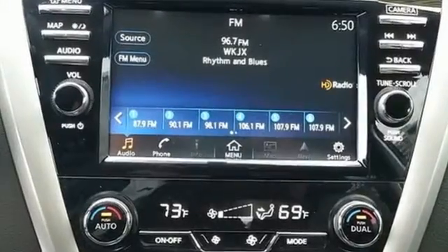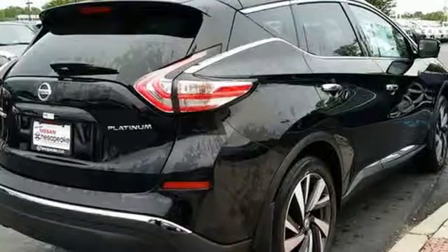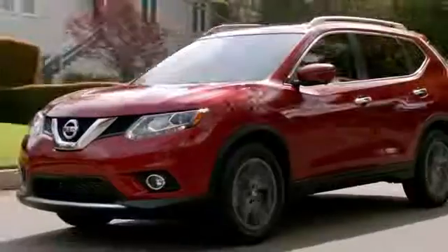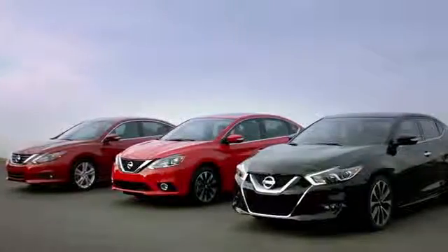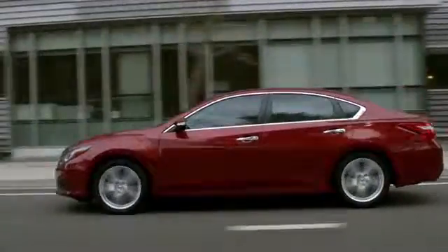Striking and streamlined. Come see this Nissan Murano for yourself. At Nissan of Chesapeake, we have a variety of Nissan options for just about any budget. We're your number one volume Nissan dealer in Virginia.